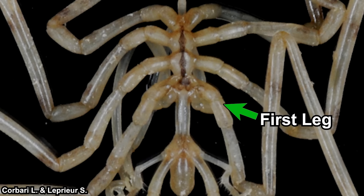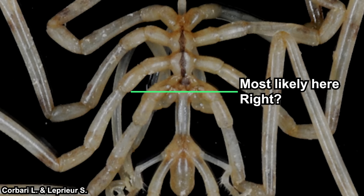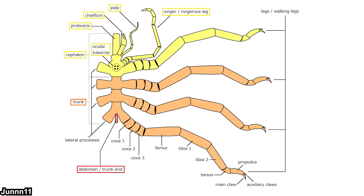Behind the ovigers is their first pair of legs — the locomotory legs — and after that, legs 2, 3, and 4. But now, back to the question: where does the head end? Well, intuitively you would most likely think it ends just behind their ovigers, and honestly I thought so too. But that is not the case. You see these tubercles here? These are their eyes, and their eyes are located on the same segment as where their first legs start. So yes, their first pair of legs are still considered part of the cephalon. The first pair of legs is part of their head. The thorax starts from the segment with their second pair of legs to the segment with their fourth pair of legs. And that is their general morphology.